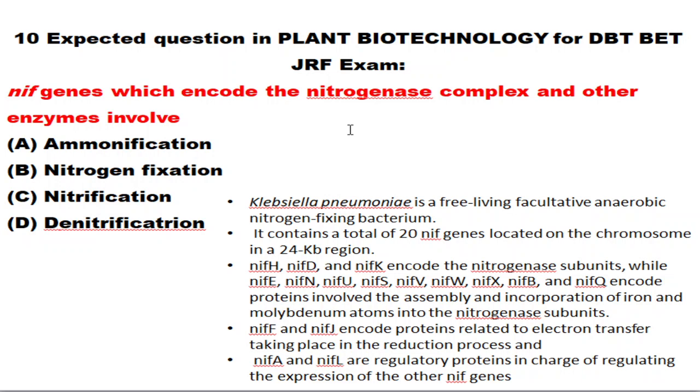The nifH, nifD, and nifK genes encode the nitrogenase subunits, whereas other genes like nifE, nifN, nifU, nifS, nifV, nifW, nifX encode proteins involved in assembling and incorporation of cofactors like iron and molybdenum ions into the nitrogenase subunit. The nifF, nifJ genes encode proteins related to electron transport, and nifA and nifL act as regulatory proteins.